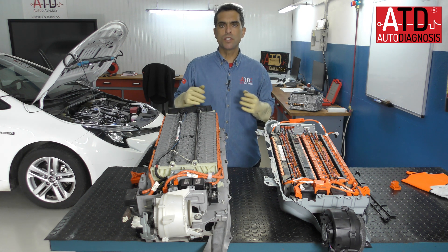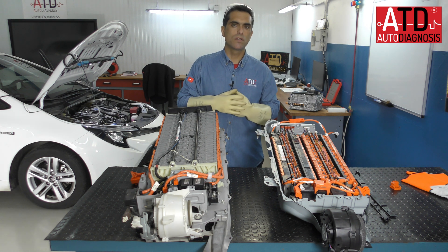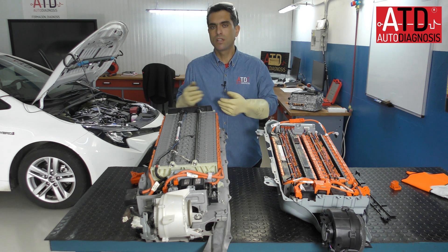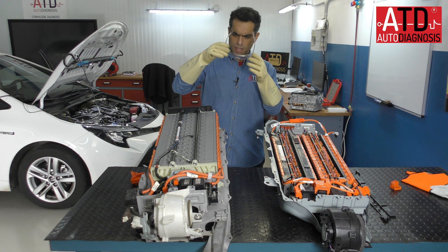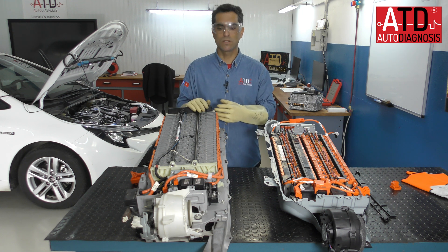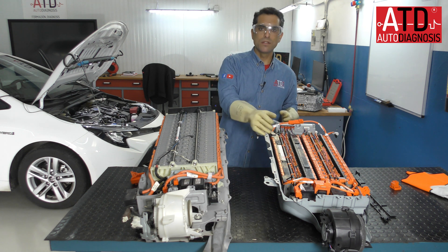Today we are going to look at the difference between the third generation and the fourth generation of Toyota high voltage battery. This battery, the third generation, is nickel technology, and this is lithium-ion technology.